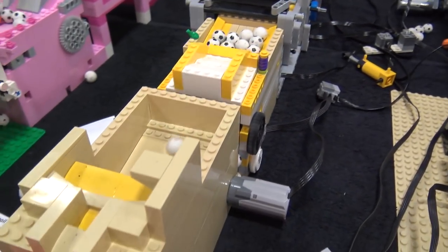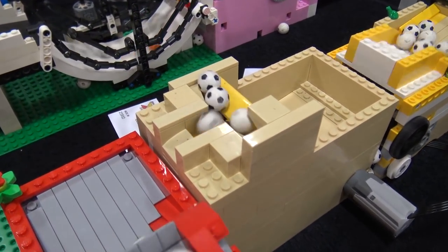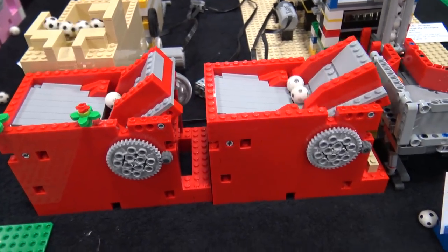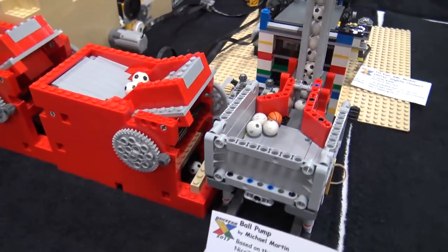The output of that goes into another Brick World module from this year and then on to a simple three-step stepper in tan, and then the output of that goes into two more Brick World modules from this year.